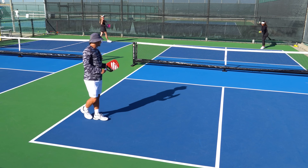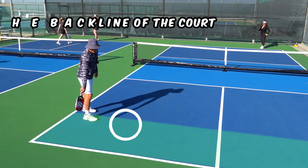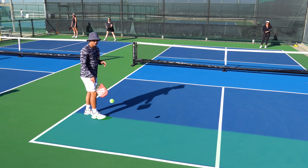To show you some examples of deep serves, Kennedy is going to demonstrate here. As you can see, all 'deep' means is that the ball lands closer to the back line of the court. If you've played before, you know that serves like this are kind of hard to return, so it's in your best interest as a server to go for them.